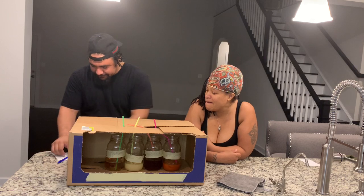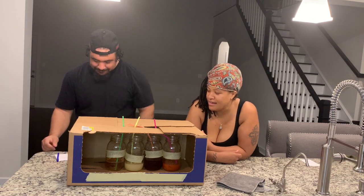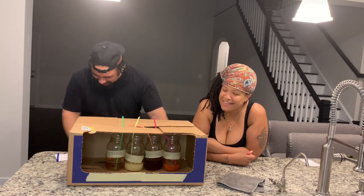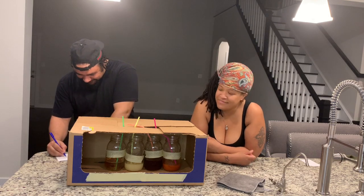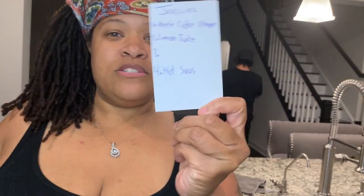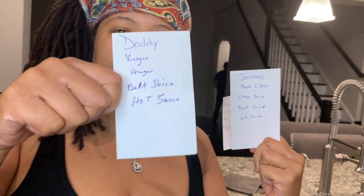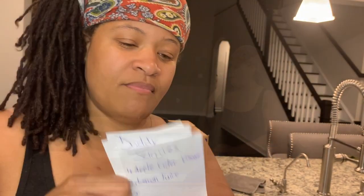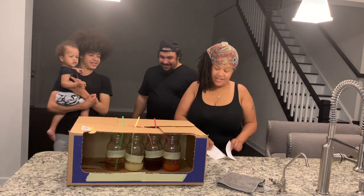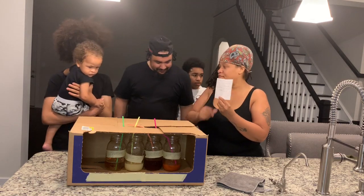So this is what Jaquise's answers are, this is what Jerome's answers are, and this is what Daddy's answers are. So we have the winner, guys. Of course it's me — the winner is Jerome and Daddy. They guessed the same thing. Jaquise guessed the same thing, he just couldn't figure out what number three was because he wouldn't drink it.